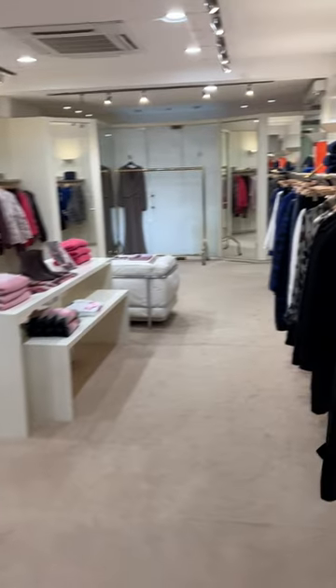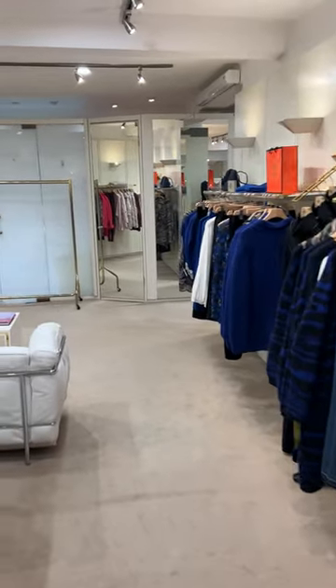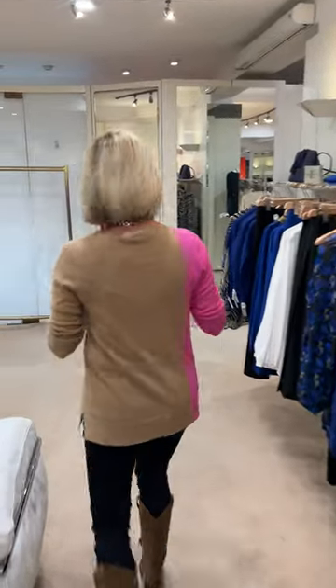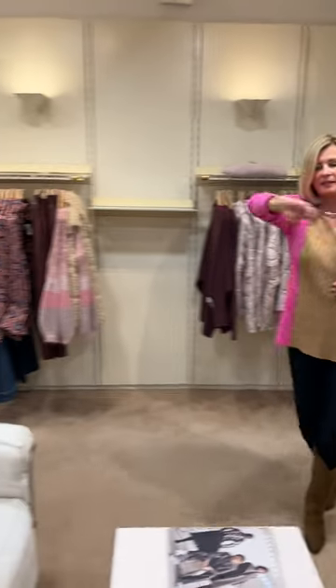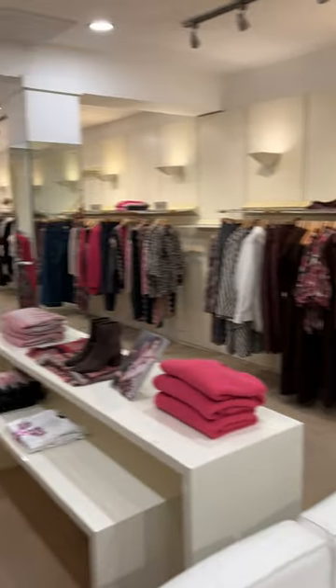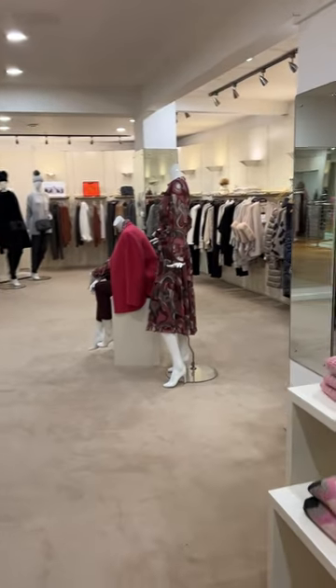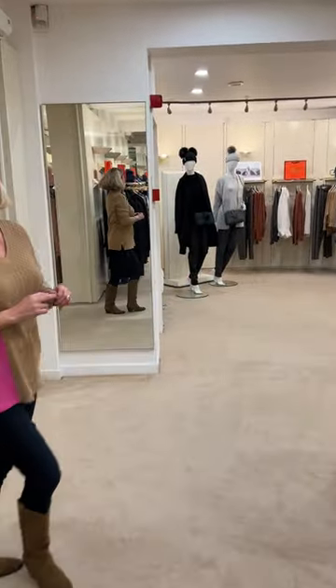We've got a lovely selection here, so you can be sure you will have your size when you come — or we hope to have your size — but we've got a lovely choice. Really looking very nice. And then the end of the room would be the Latrico Perugier, the other Italian brand that we're doing, which I'm going to show you shortly.